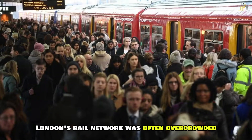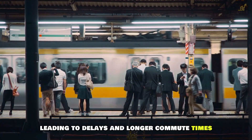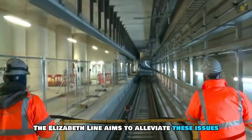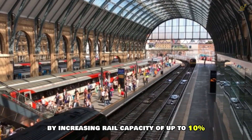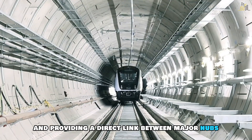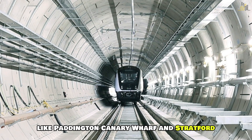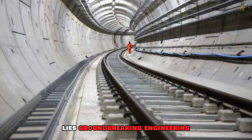Before Crossrail, London's rail network was often overcrowded, leading to delays and longer commute times. The Elizabeth Line aims to alleviate these issues by increasing rail capacity by up to 10%, reducing journey times by up to 40%, and providing a direct link between major hubs like Paddington, Canary Wharf and Stratford.